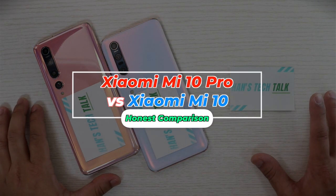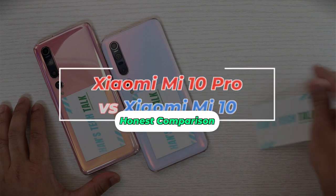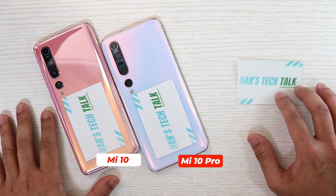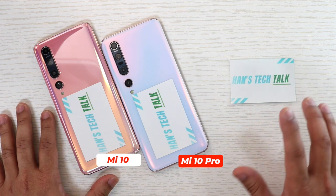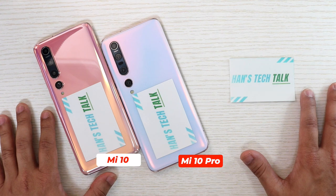Hey, what's up, welcome to another video. You can see there is a sticker here — Hans Tech Talk — and I have started to put this sticker on the back of all the smartphones that I have, because I found that a lot of people use my videos as theirs. So I have tried to do something different, and if you find any videos with this sticker anywhere, you know that those are my videos.